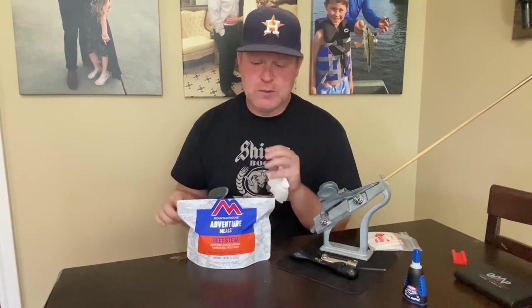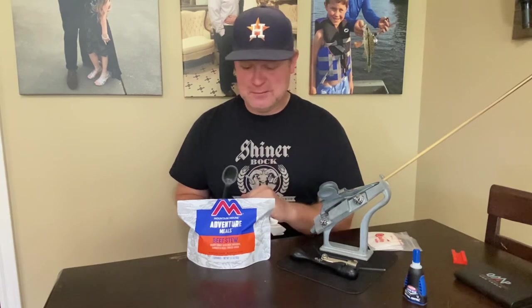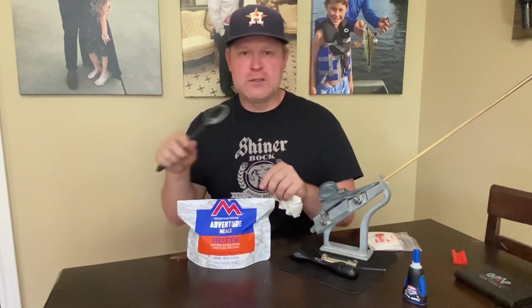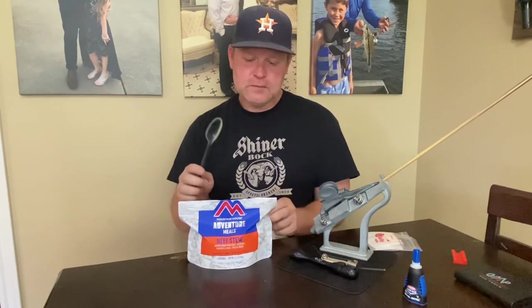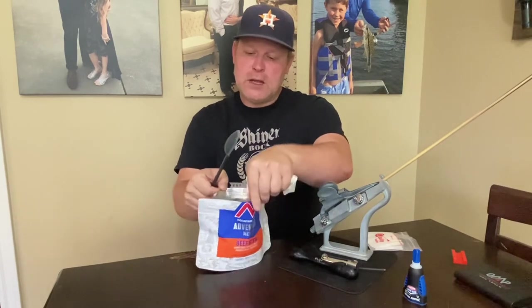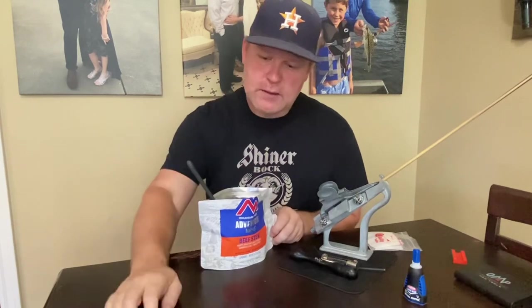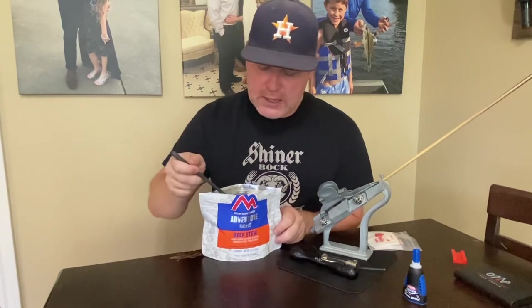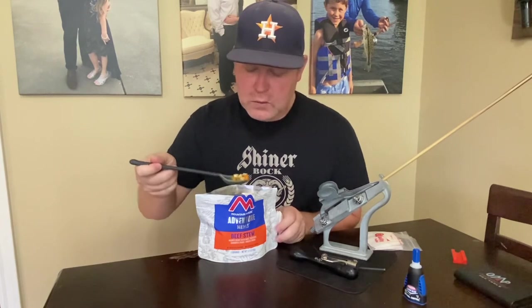This one is beef stew, and I'm not looking forward to it. Making it, I already have doubts. It calls for more water but it's only 400 calories, so that's below the calorie density of the others. It's got hearty gravy, beef, potatoes, carrots, and peas — but it's a lot of dehydrated potato and not much beef.